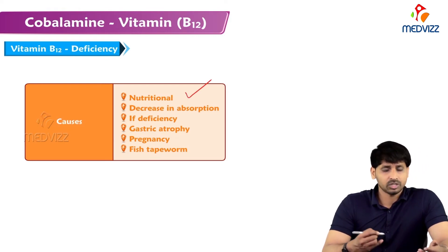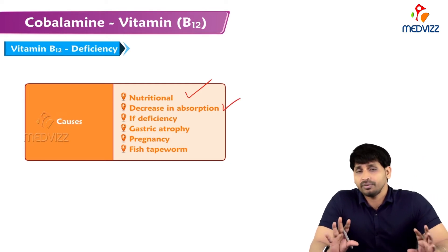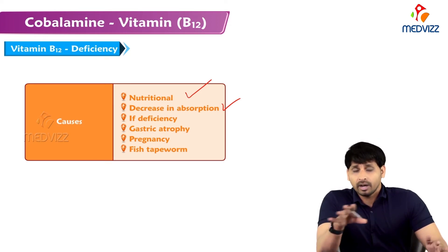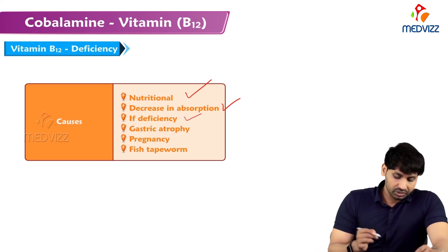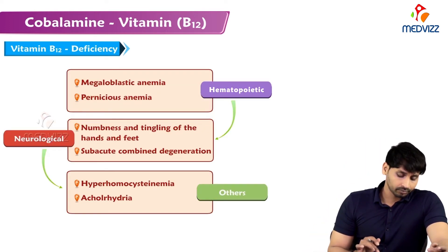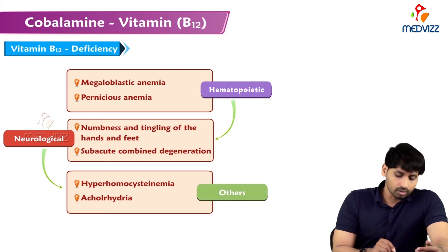Causes of B12 deficiency include: nutritional deficiency from inadequate intake; decreased absorption in malabsorption syndromes; absence of the intrinsic factor, meaning B12 cannot form a complex and is excreted in the stool; intrinsic factor deficiency; gastric atrophy; increased demand during pregnancy; and fish tapeworm, which also prevents B12 absorption in the intestine.